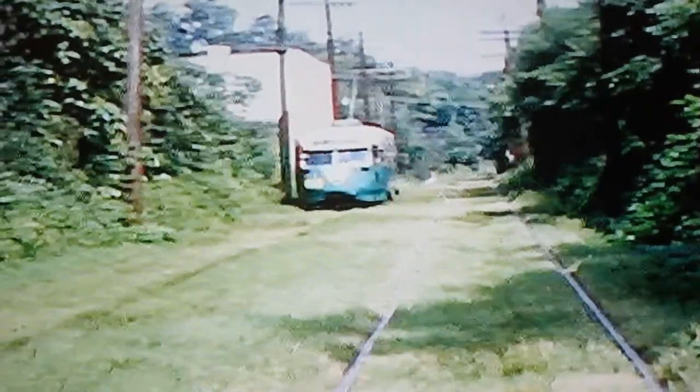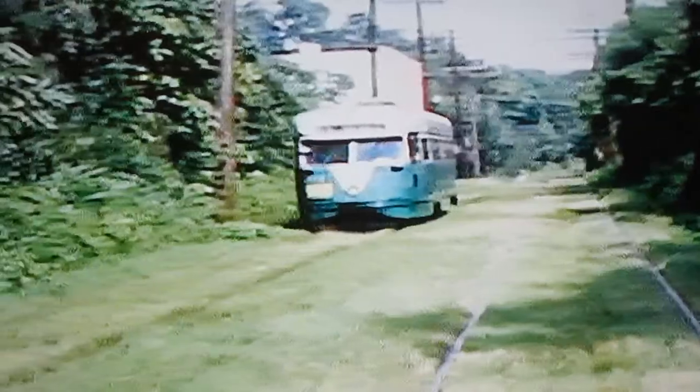Leaving Fox Hall Road, the car begins to gather speed. This is one of the fastest runs on the Cabin John line.